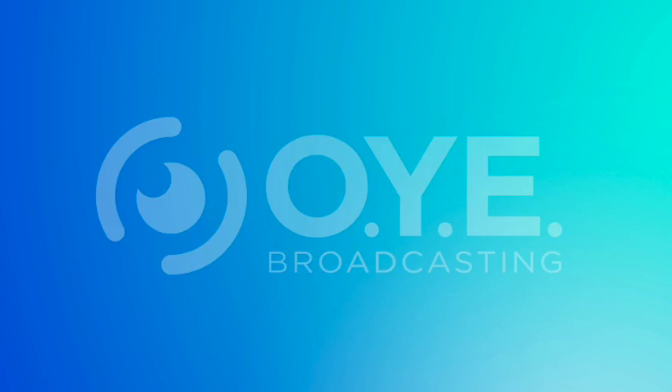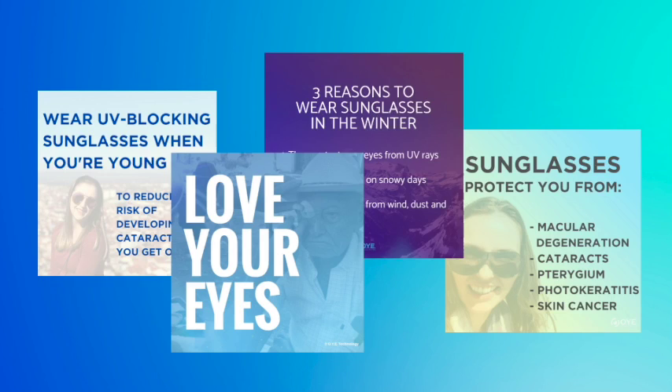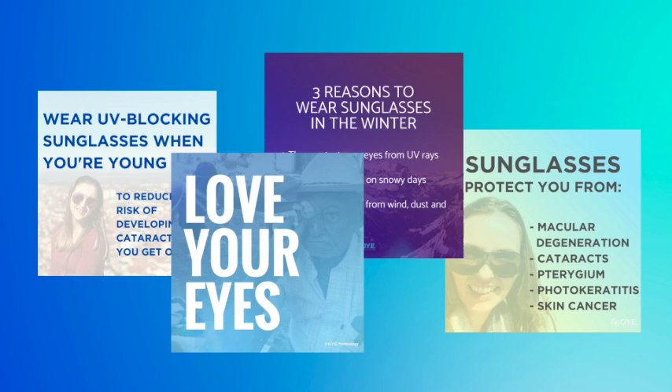OIE Broadcasting is the emerging leader in social media. We use scientific entertainment to drive more patients into your office. Visit oiebroadcasting.com and sign up today.